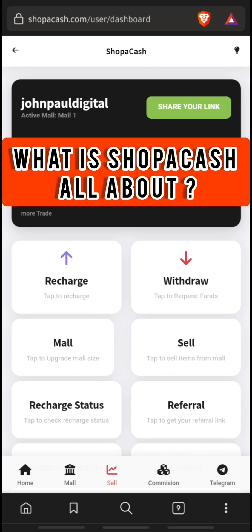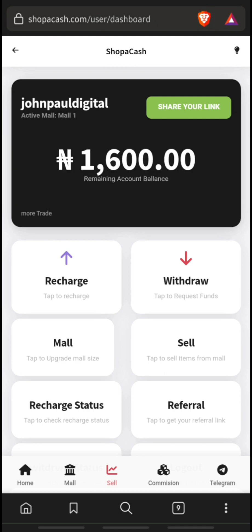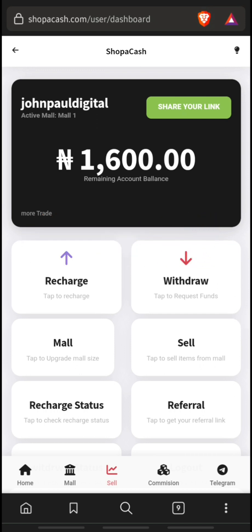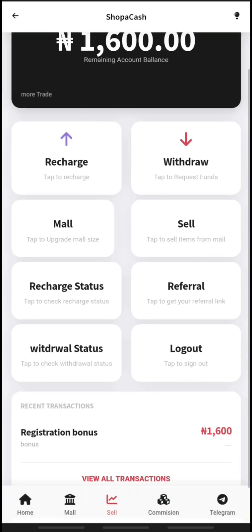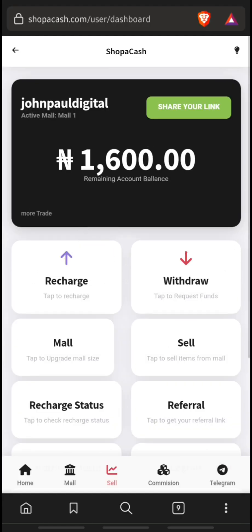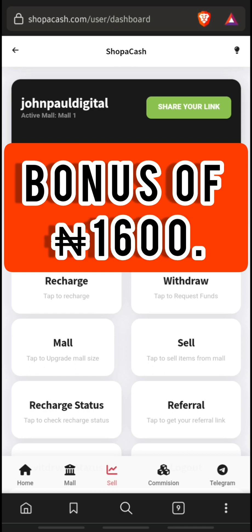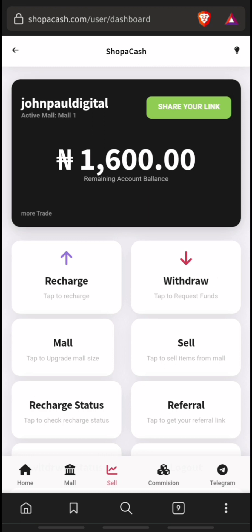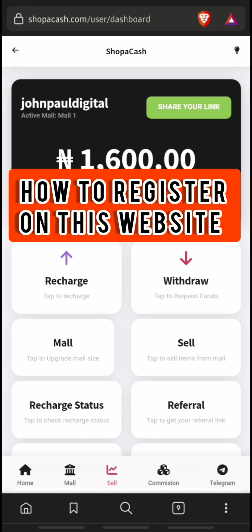What is shoppercash.com all about? This website is a make-money-online site where users are given little tasks to earn money online. You can earn by performing daily tasks, and also by referring others using your referral link. This website gives a registration bonus of 1600 Naira to users.